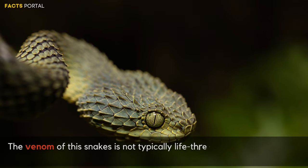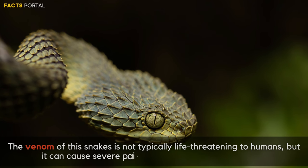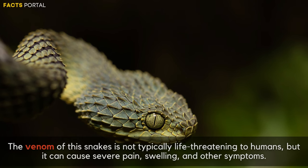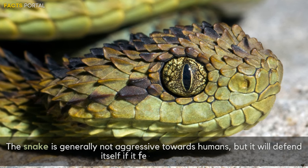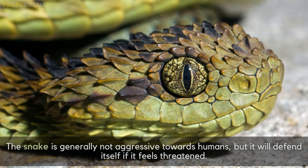The venom of this snake is not typically life-threatening to humans, but it can cause severe pain, swelling, and other symptoms. The snake is generally not aggressive towards humans, but will defend itself if it feels threatened.